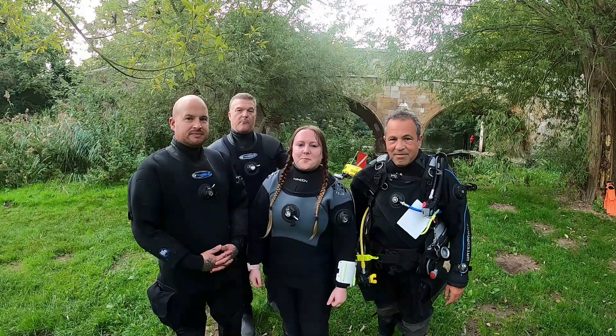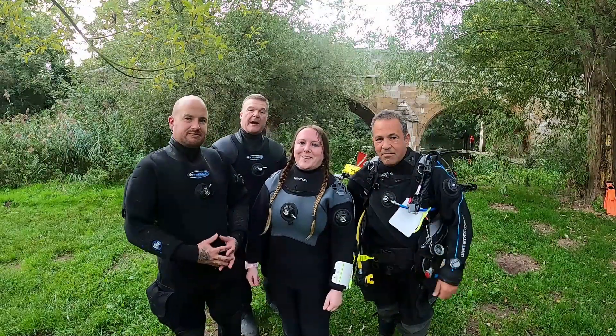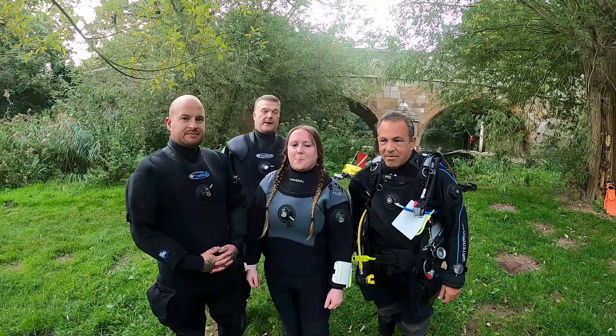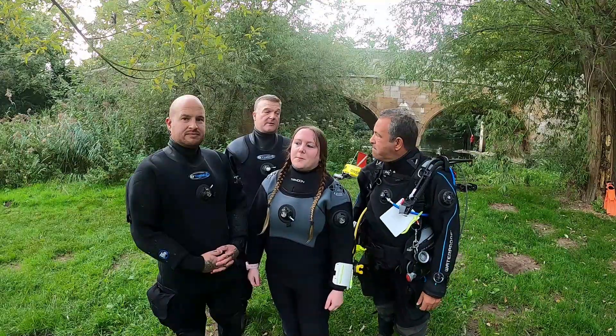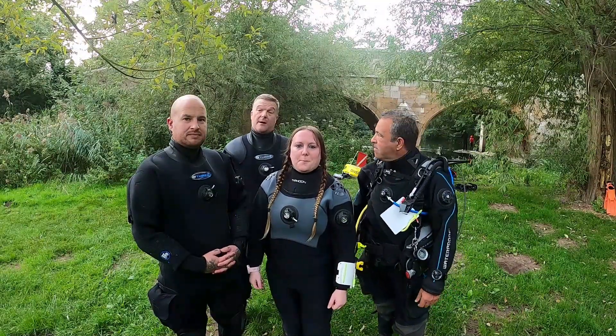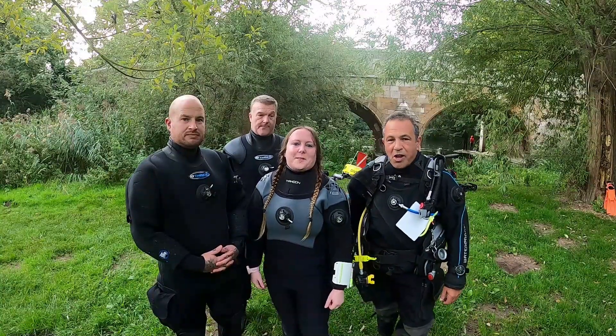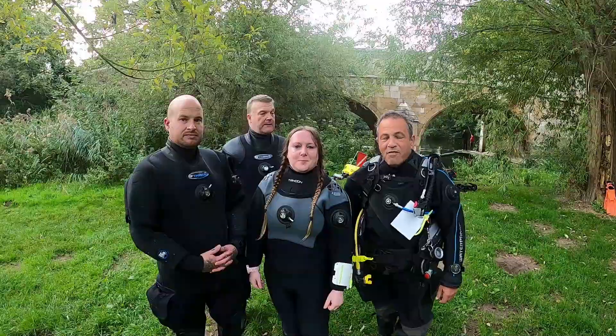Hi, it's Fridge and Craig and we've drafted in some help. We've got Emma and Matt and we're back to do the river cleanup. If you saw our last episode about the medieval bridge, we're back at the same location, so we're going back in and we're gonna pull it all out — shopping trolleys, bicycles, whatever else we can find.